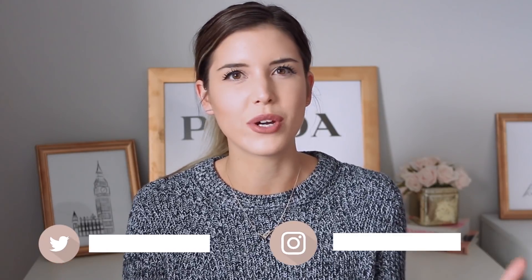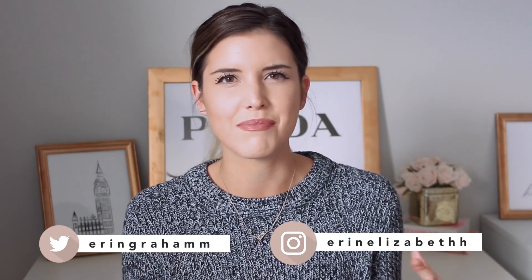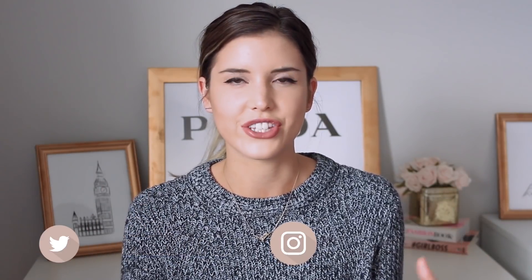Hi guys, how's it going? I hope you're all having a wonderful day so far. Today's video I wanted to do a style guide and I'm going to be styling just some basic black skinny jeans. I feel like this is something that pretty well everybody has in their closet already and I just wanted to show you four different ways I would personally style these, so let's get into it.